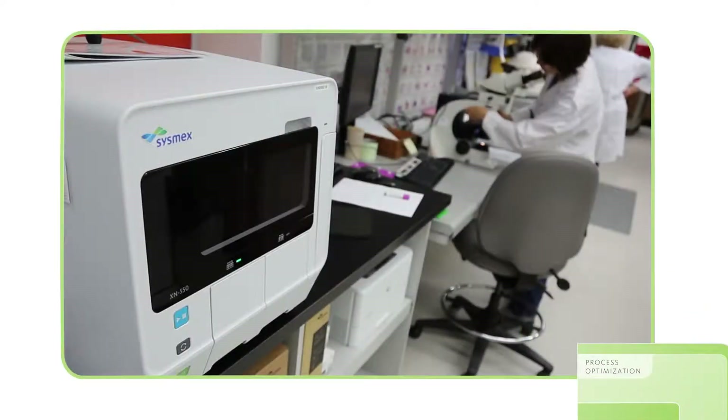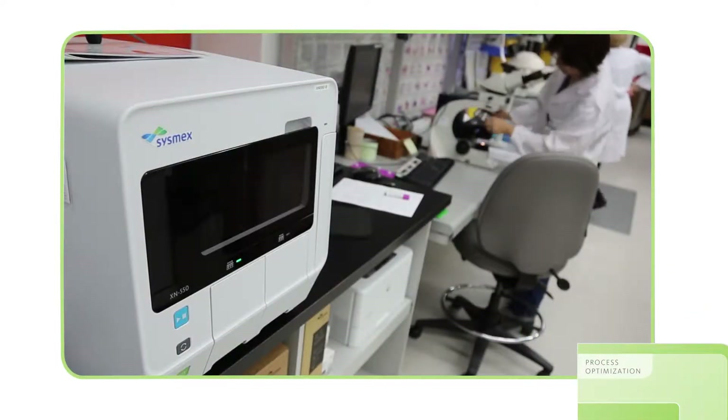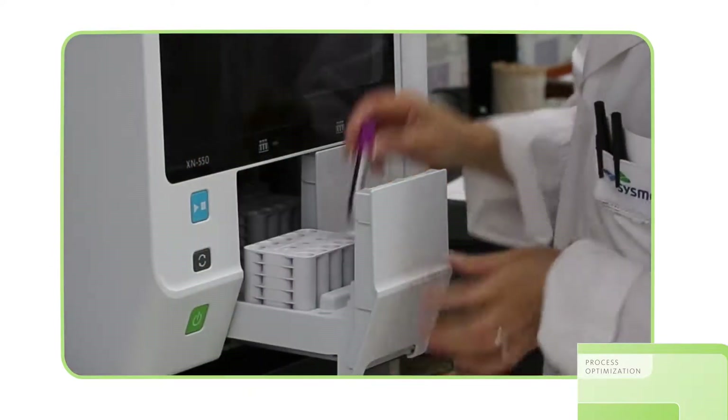Sysmex hematology analyzers have developed a reputation over many years for reliability, knowing that the analyzers are going to be up and running every time you come in. That's a big relief because you are here by yourself so much.